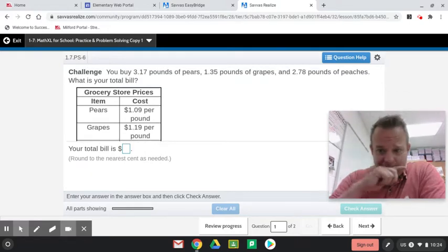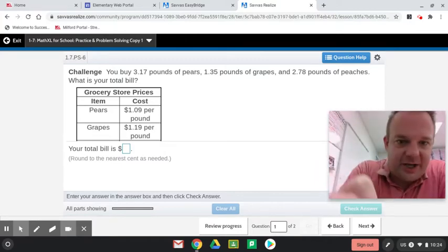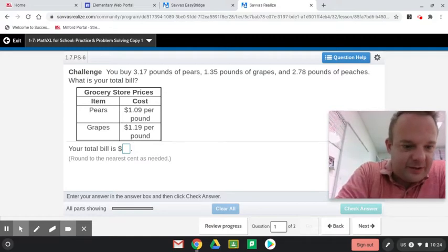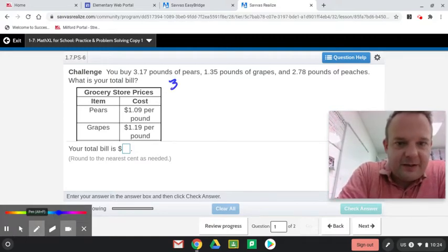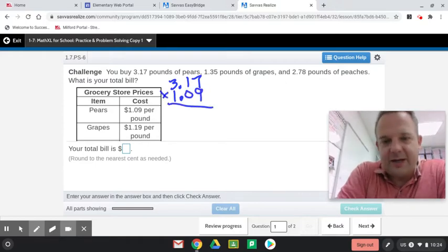So here's what you've got to do — multi-step problem. All right, pears. So you take the pounds of pears you buy times the unit rate per pound, and we're going to multiply that.